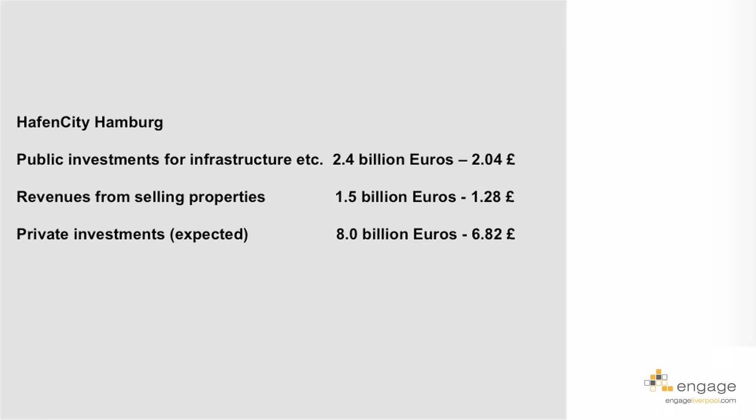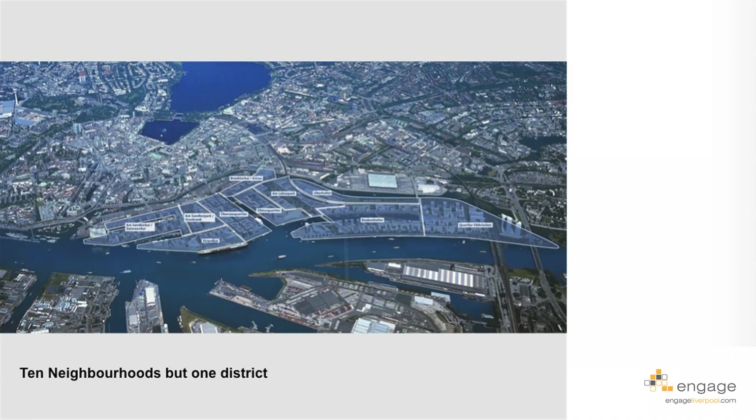The public investment for infrastructure was about 2.4 billion euros, or roughly 2 billion pounds. Revenues from selling the properties are about 1.1 billion euros — approximately 1.28 billion pounds. Private investments expected in the area total about 8 billion euros, or around 6.8 billion pounds. The public infrastructure ultimately became significantly more expensive than originally expected.